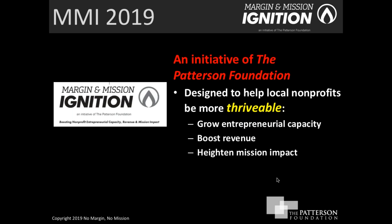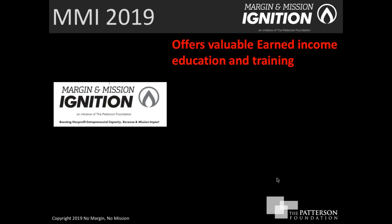By launching an earned income venture or growing one and aligning it to the mission of the organization, that in turn will help increase or grow the mission impact of your organization. In the end, that all contributes to this idea of being able to do well and do good, which is what this initiative is really all about.